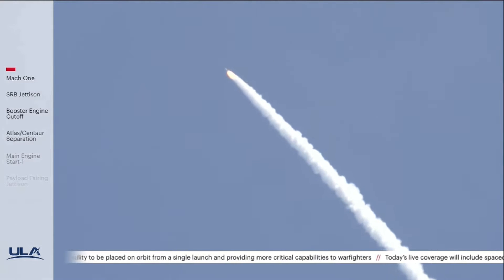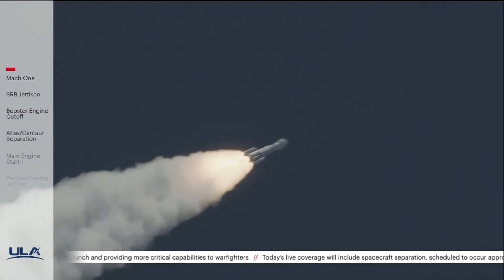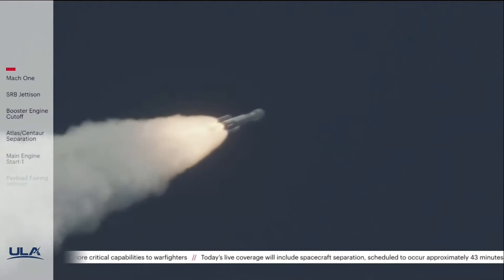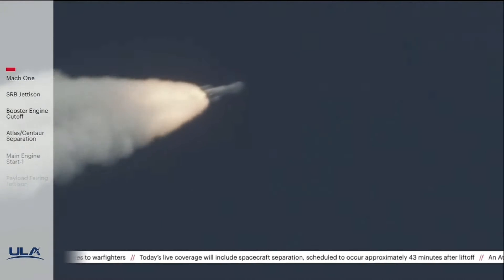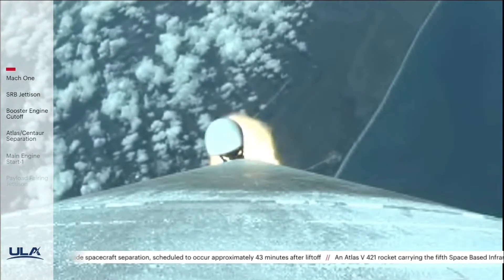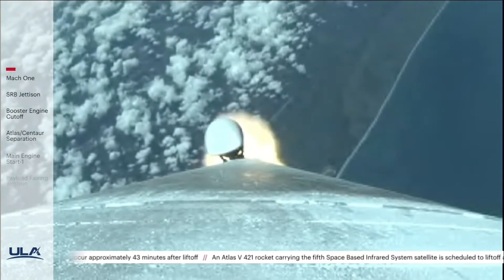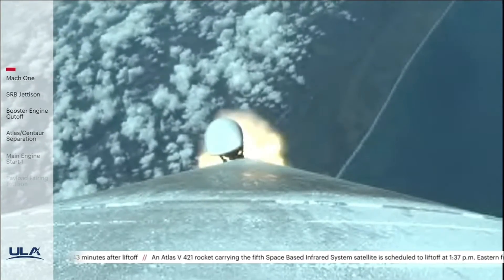Chamber pressure on both SRBs continues to look good. Now passing 1 minute, 10 seconds into flight. Atlas is now 10 miles in altitude, 4.5 miles downrange distance, traveling at 2,000 miles per hour. 1 minute, 20 seconds into flight — standing by for SRB burnout shortly.